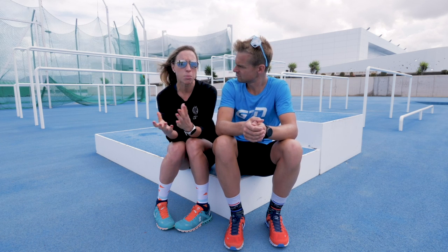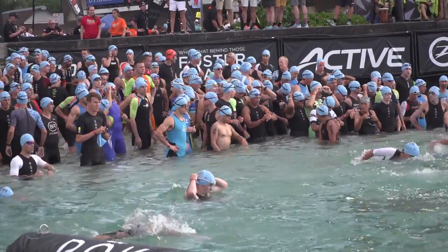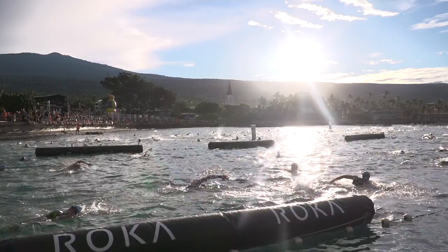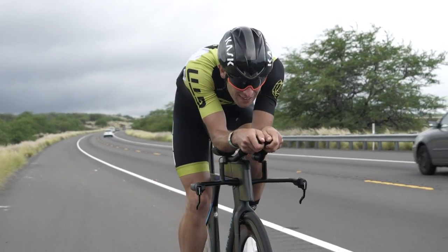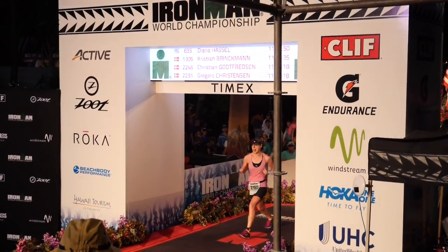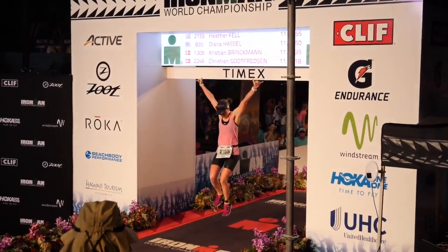The half Ironman is also known as 70.3, because it is 70.3 miles in distance, and you see more people now actually tending to do that as their first race as it's part of a bucket list type event. And then, of course, you have the iconic full Ironman, which is double the distance. I wouldn't recommend doing it as your first event because it is a pretty big day out, so it's a good idea to get a few smaller triathlons under your belt before attempting that.